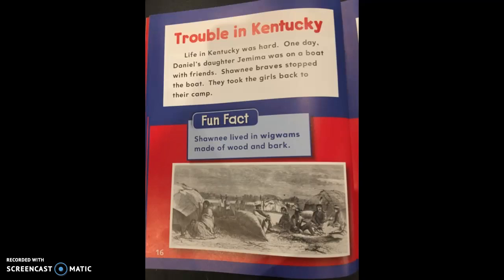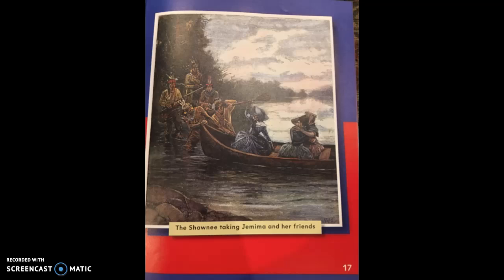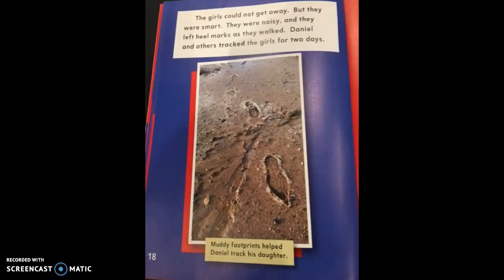Life in Kentucky was hard. One day, Daniel's daughter Jemima was on a boat with friends. Shawnee Braves stopped the boat and took the girls back to their camp. The fun fact says Shawnee lived in wigwams made of wood and bark — bark is the outside covering of tree trunks. The girls could not get away, but they were smart. They were noisy and left heel marks as they walked. Daniel and others tracked the girls for two days. A picture shows footprints in mud, with the caption 'Muddy footprints helped Daniel track his daughter.'